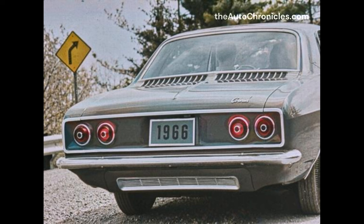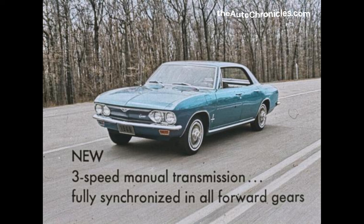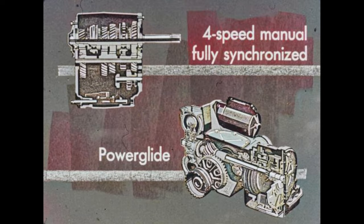Engine features include an automatic choke for starting convenience, aluminized muffler for longer life, and a new battery hold-down device for easier battery servicing. A new three-speed manual transmission, fully synchronized in all forward gears, is standard equipment this year, providing smooth shifting into first, second, or third. The driver can downshift into first while the car is moving, making for easier and more flexible driving. For a wider selection of gears, there's the four-speed manual, fully synchronized with new gear ratios. The smooth and easy Powerglide transmission is available for all models except Corsa.